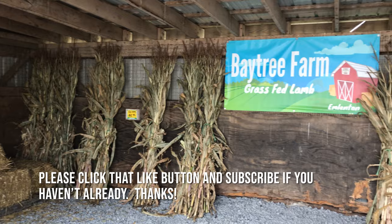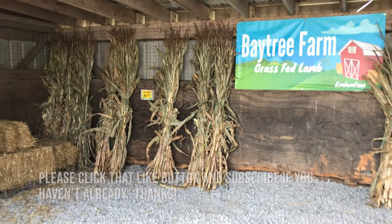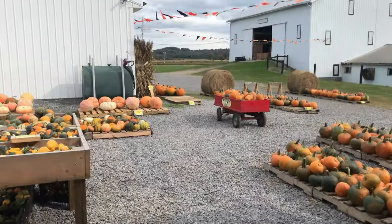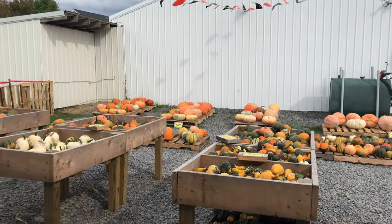It's a beautiful farm. They grow all their own pumpkins. It's an operating farm with, as you can see on the sign there, grass-fed lamb. It's on Route 38 in Emleton.